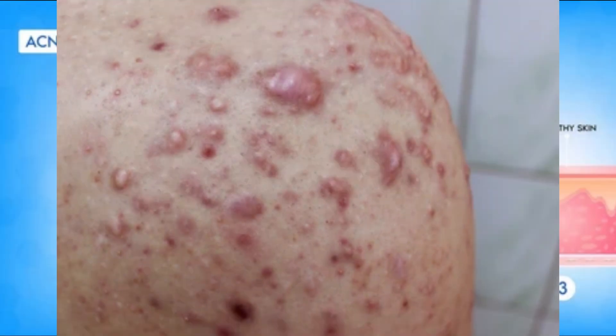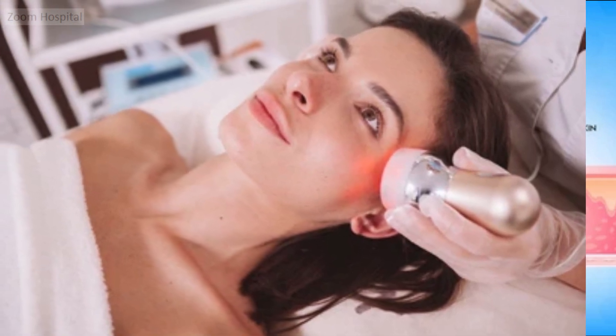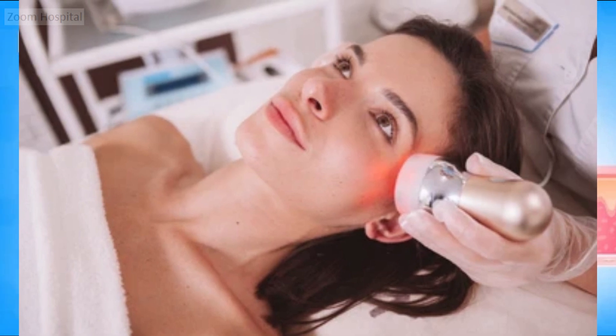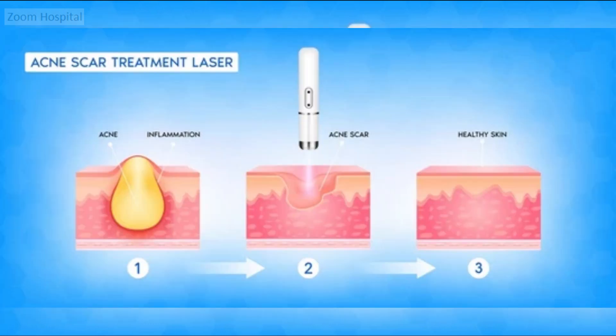The third treatment option for raised acne scars is laser therapy. Laser resurfacing has long been employed for various skin concerns, including acne scars. Fractionated lasers, a recent advancement, penetrate deep into the dermis, triggering the body's healing response and promoting the growth of new, healthy skin cells. By remodeling collagen, fractional laser resurfacing helps fill in indented scars and improve skin texture. The intensity of the laser can be adjusted according to individual needs and scar severity, making the treatment highly customizable. Fractionated lasers target specific areas while leaving surrounding tissue intact, resulting in faster healing and minimal downtime. Laser therapy can be effective for all types of acne scars.